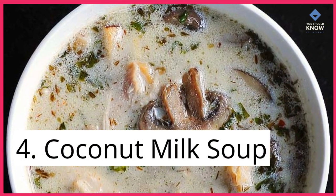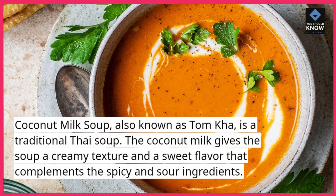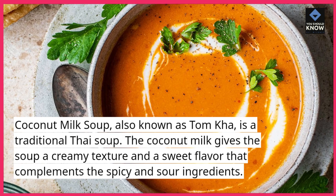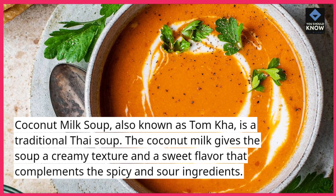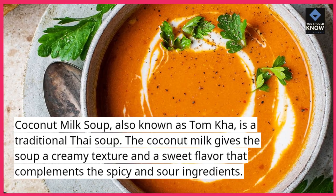4. Coconut milk soup, also known as Tom Ka, is a traditional Thai soup. The coconut milk gives the soup a creamy texture and a sweet flavor that complements the spicy and sour ingredients.